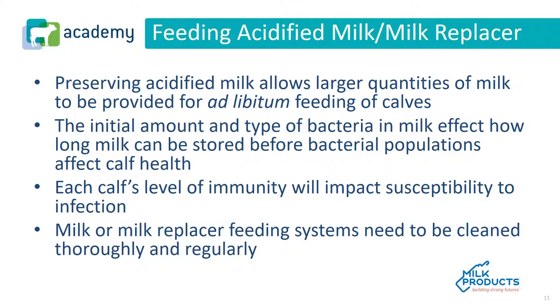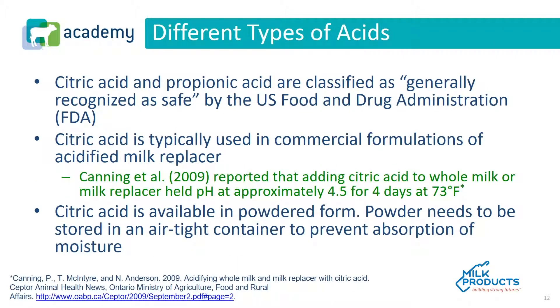The initial amount and type of bacteria in milk affect how long it can be stored before bacterial populations affect calf health. Each calf's level of immunity will impact its susceptibility to infection. Milk or milk replacer feeding systems need to be cleaned thoroughly and regularly — this is very important in ad lib feeding systems. The acids used to acidify milk or milk replacer are citric acid and propionic acid, both of which are classified as generally recognized as safe by the US Food and Drug Administration.